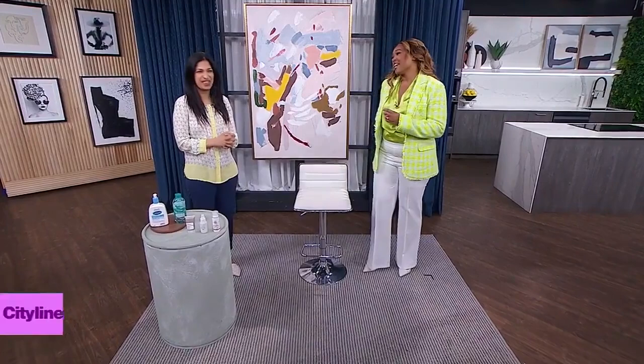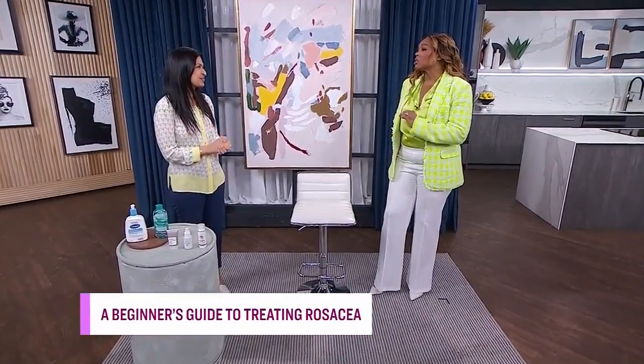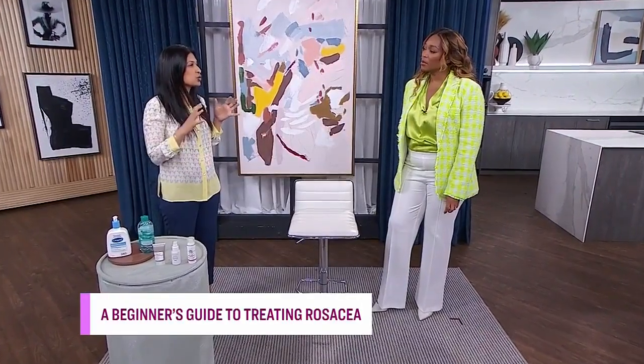Welcome back. Is it just redness, or is it something more? If you're experiencing rosacea or think you might be, we've got a beginner's guide of tips and tricks to treat it with dermatologist Dr. Gita Yadav. Can we start by talking about what rosacea is?